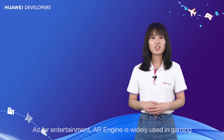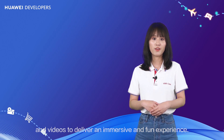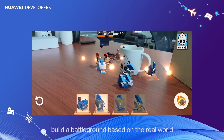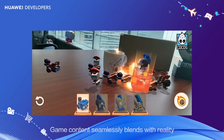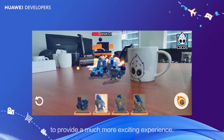As for entertainment, AR Engine is widely used in gaming and videos to deliver an immersive and fun experience. In the video game industry, HMS Core AR Engine can help you build a better game world grounded in the real world by utilizing motion tracking and environment recognition. Game content seamlessly blends with reality to provide a much more exciting experience.